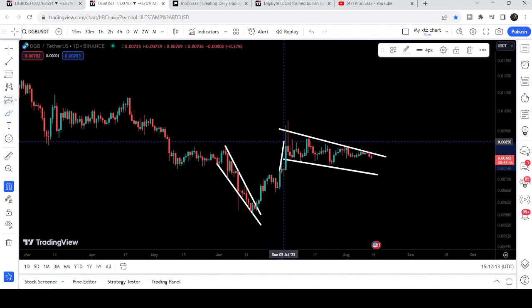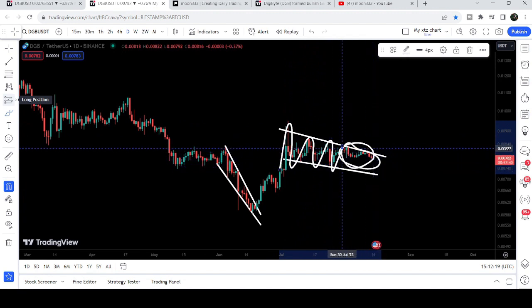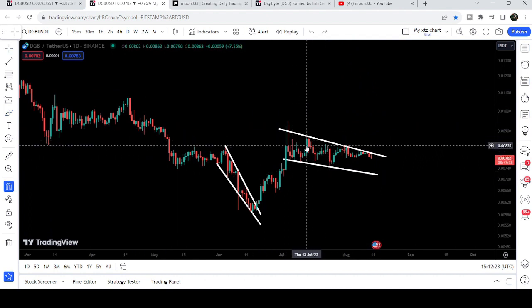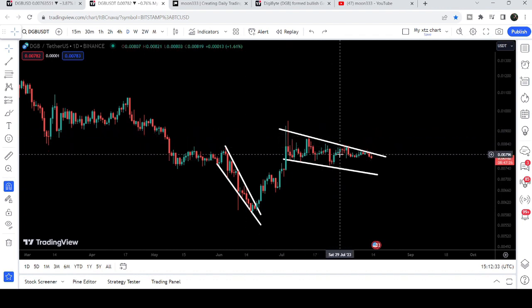Now it has formed another falling wedge pattern. While moving inside the support and resistance of this falling wedge, for the past several days the price has been moving at the resistance of the falling wedge. Once the price line breaks out this wedge, the target to the upside can be at the top of the wedge, approximately at $0.009 — very close to one cent. In my view, after breaking out this wedge it can try to break out the one cent resistance.